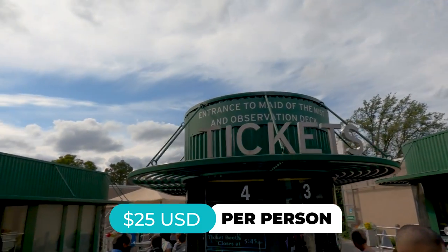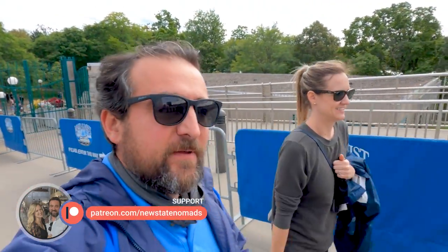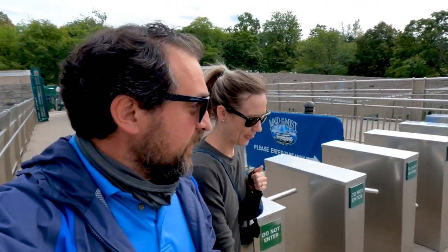Now we're heading to Maid of the Mist. I learned my lesson on the Canadian side about how wet you get. I think we're going to get even more wet this time, so we brought our rain jackets to wear under the ponchos for double protection. Okay, first we're going to do the observation deck. Part of the cost is to pay for the elevator ride that takes you down to where the boats depart.